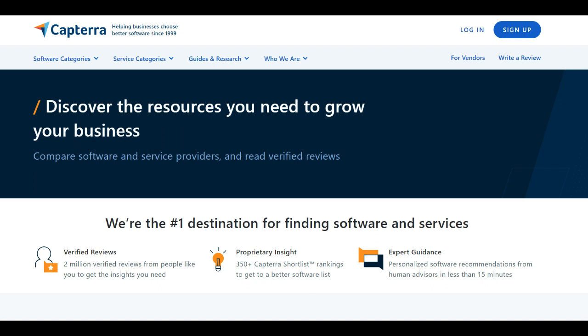This comprehensive review aims to explore both the positive and negative aspects of Capterra, shedding light on its role as a software discovery companion for those navigating the complex world of technology solutions.